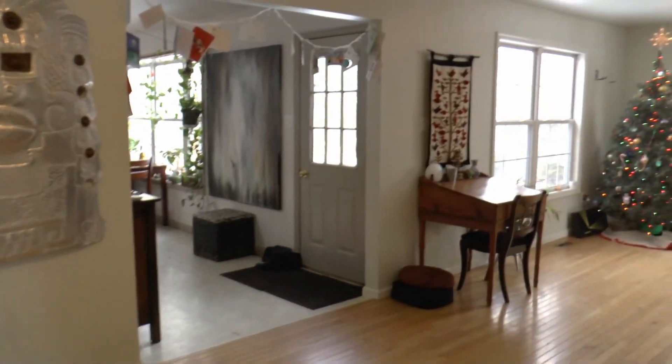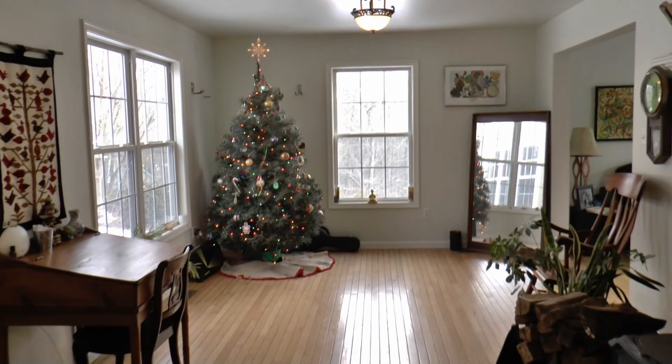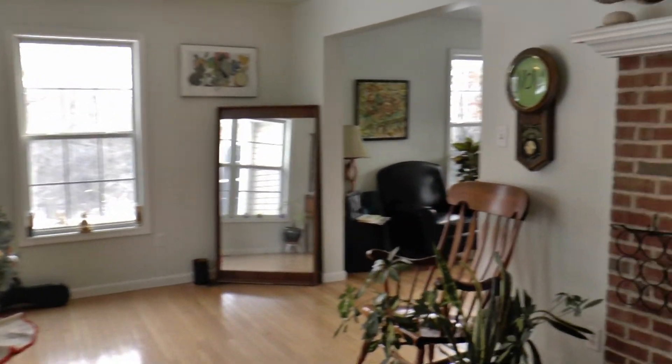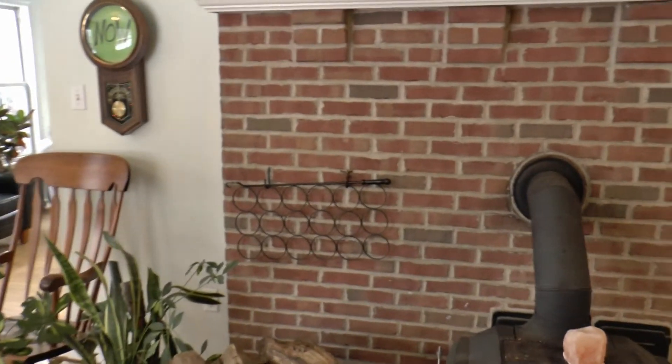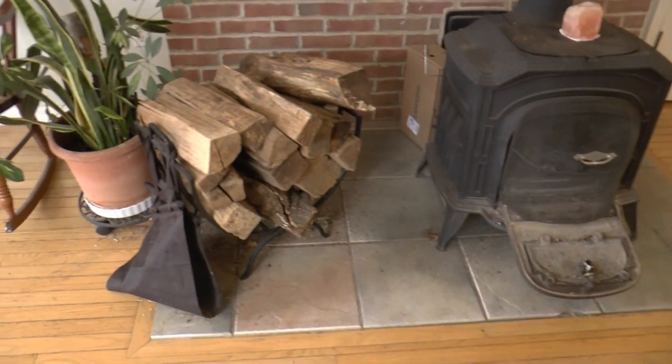The first room that we're touring here is what could be used as the dining room. There's a wood stove to your right. It's a big open space with a lot of natural lighting. You can see there's hardwood floors and they're in good condition.